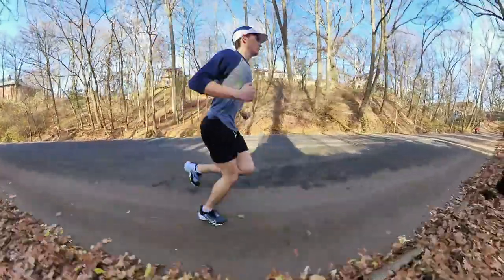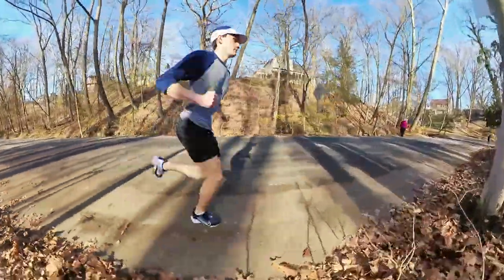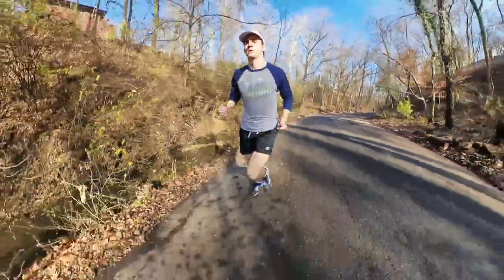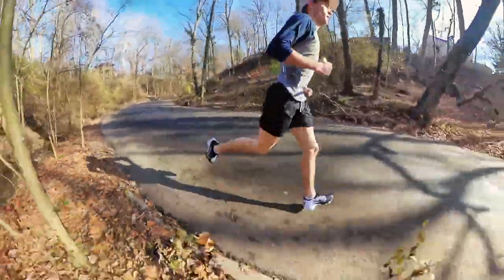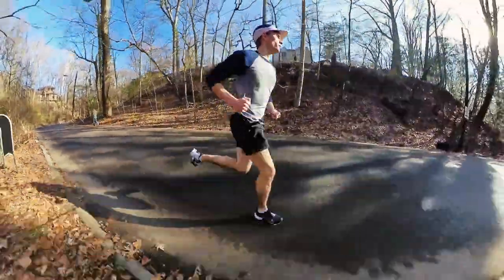Welcome back — we've got an exciting shoe review today. We have the Tempo Next% in the house, and I've already run in these, so they're not brand new. I already put 100 miles down on them. Being one of the first people to get these shoes, I saw that YouTube was already saturated with first impressions, so I decided to wait, put some mileage down, and really give you guys a good idea of what they're actually like to train in over a consistent period of time.